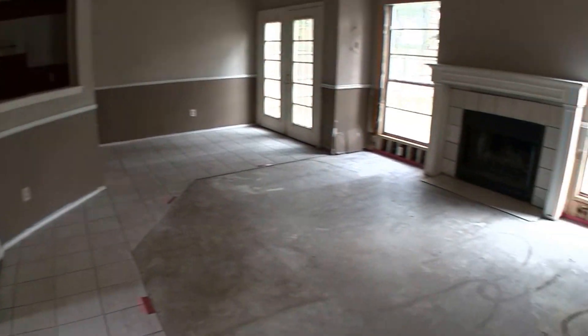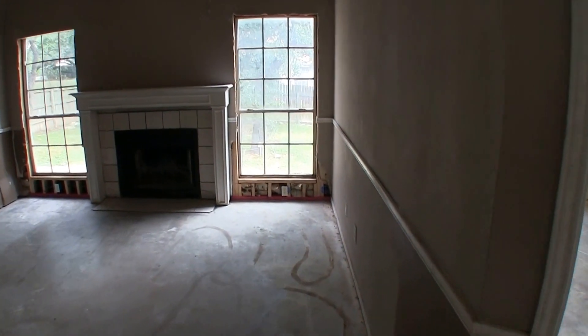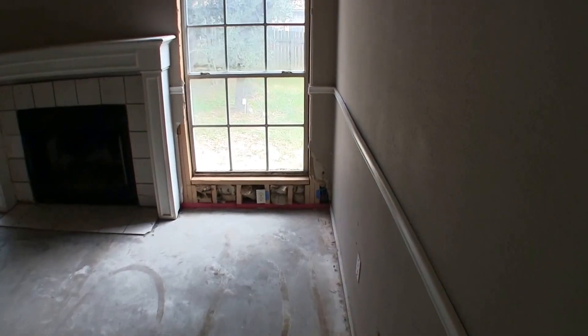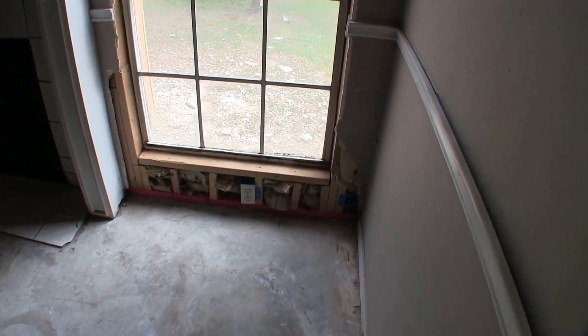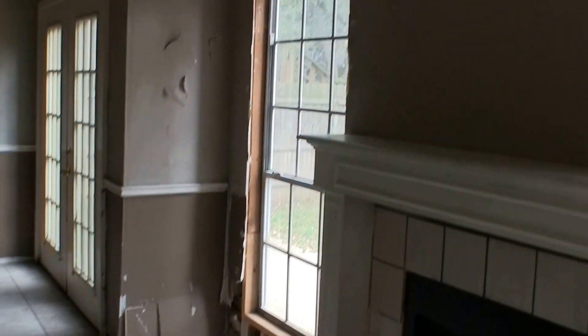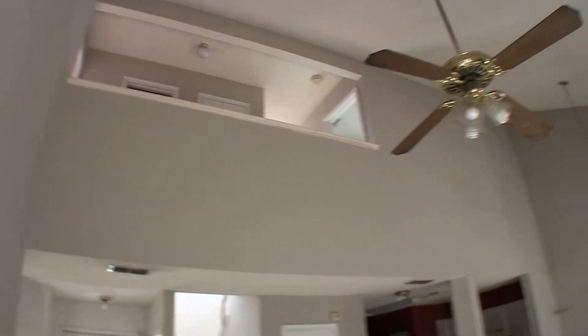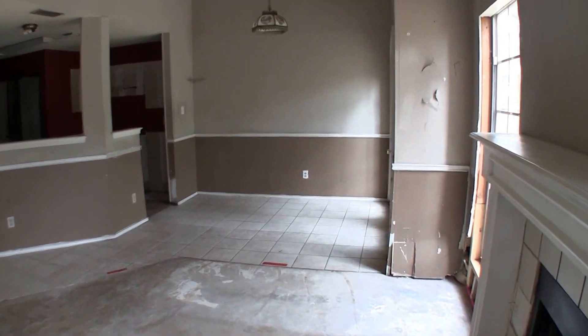Continuing through, we have your living room. The home does have a fireplace, which is a nice accent. You'll see there was probably some sheetrock damage here next to the windows and next to the fireplace, so you're going to want to address that — maybe put some insulation in and repair the sheetrock. I do like how it has the high vaulted ceiling; that does make the home feel a lot larger than it is.